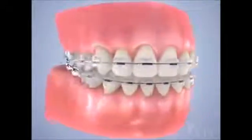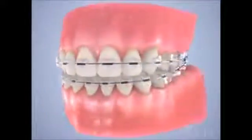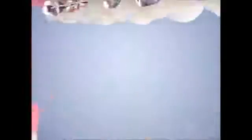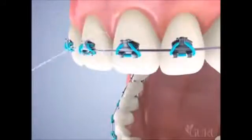Ceramic or tooth-colored braces are popular because they are the closest to the color of the teeth. They are not as strong as steel, however, so treatment times may be longer. Lingual braces that are placed behind the teeth are another option, although they can hinder tongue movement. Hygiene is especially important when braces are worn. Regular brushing and flossing using a floss threader is a must.